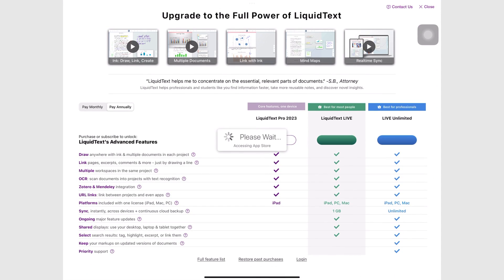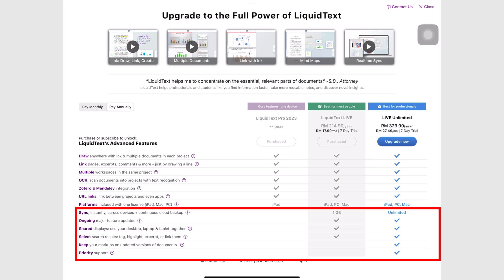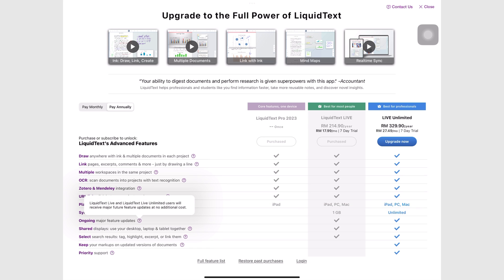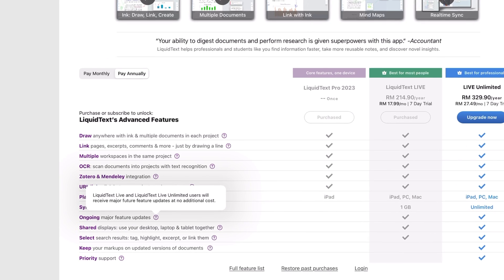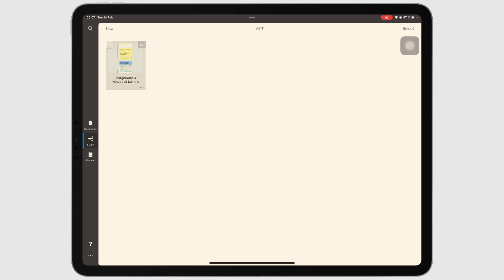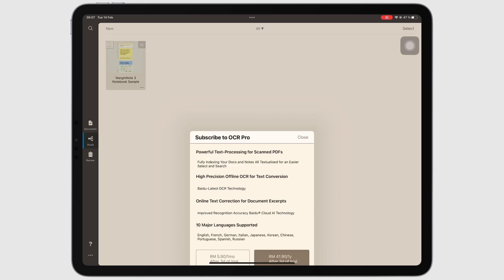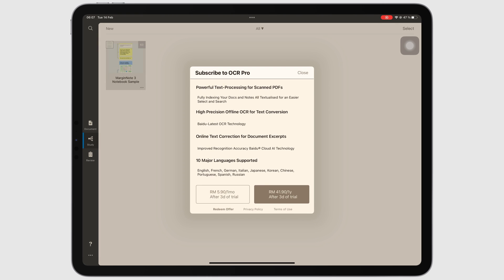Liquitext still offers a pro version, which is a lifetime payment for most of its basic features, because syncing across devices is a subscription feature. Another challenge with the subscription model is that most of the big updates are now paid for if you're using the pro version, making Liquitext expensive to use and keep. Especially considering MarginNote has become cheaper over the years — the subscription in MarginNote is only for OCR, it's very cheap and optional, but everything else remains a one-time purchase in the app.